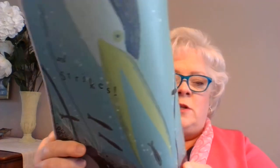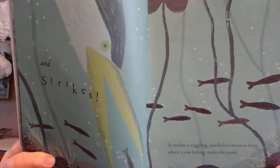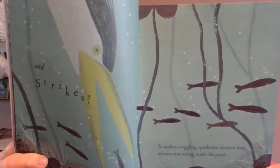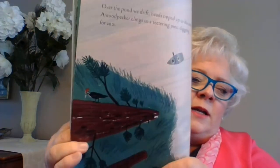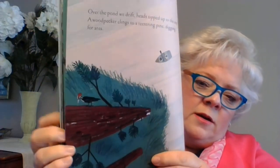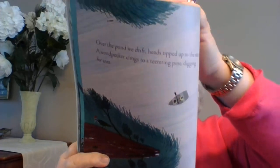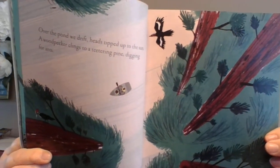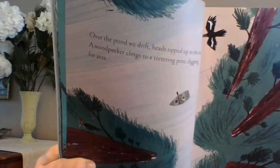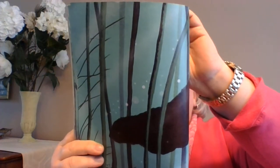I guess it stirred up some of the dirt on the bottom of the pond. Over the pond, we drift, heads tipping up to the sun. A woodpecker clings to a teetering pine, digging for ants. Do you see the woodpecker? Oh, there it is — they're looking from way up high, down. Under the pond, an otter claws for freshwater mussels. Here comes the otter — you otter be watching this!